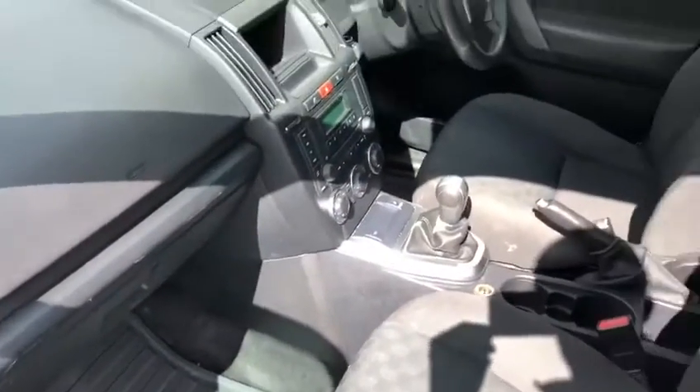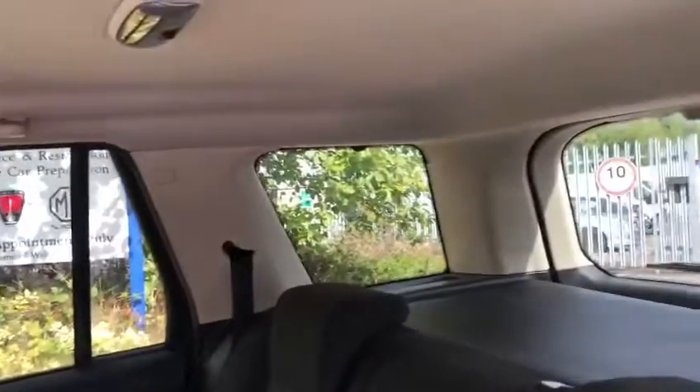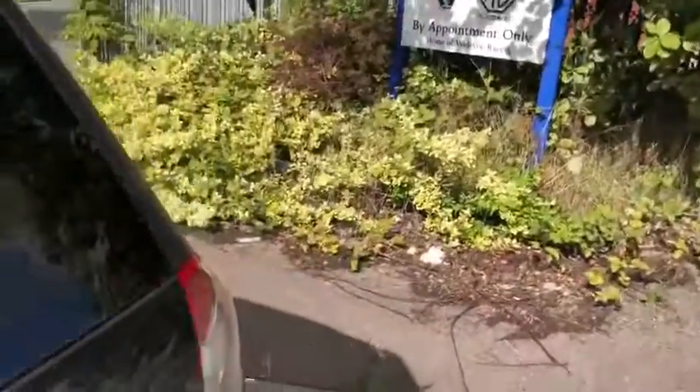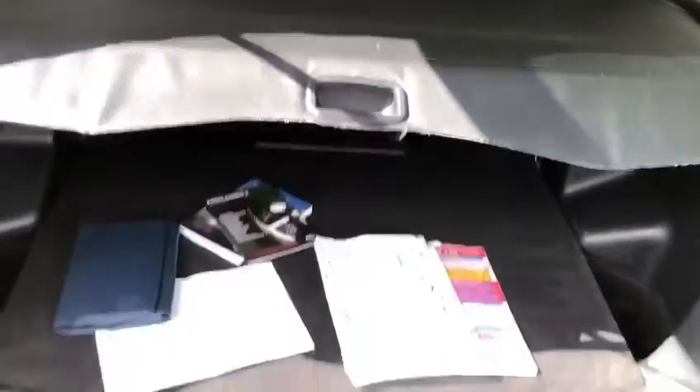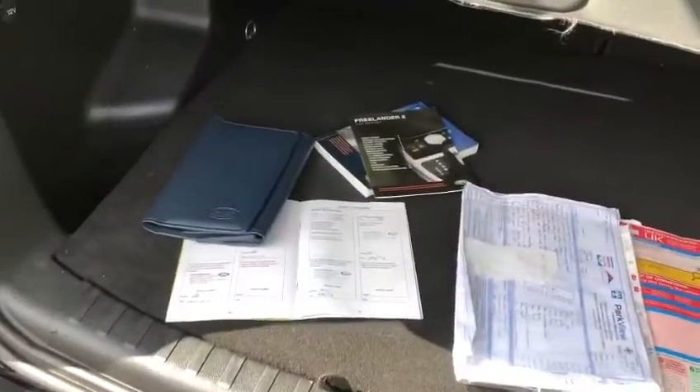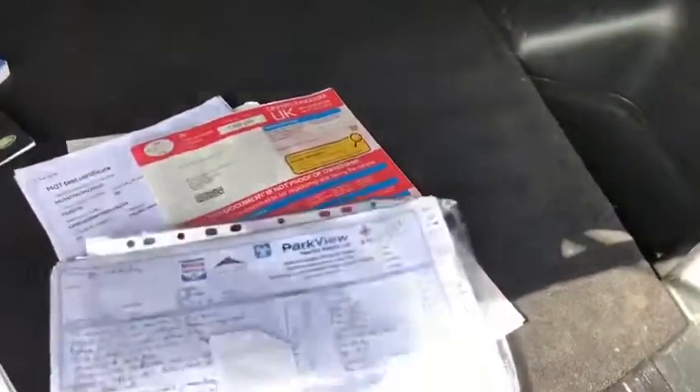Fortunately it still has its original Land Rover mats which have protected the carpets. No hazard a guess at probably a non-smoker. Load cover, tow bar, good history and plenty of it as well.